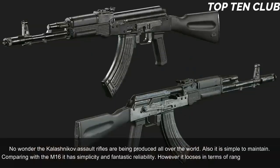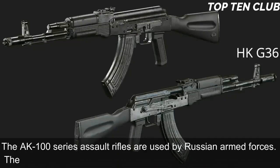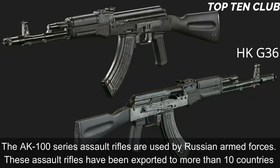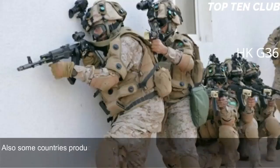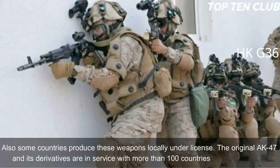However it loses in terms of range and accuracy. The AK-100 series assault rifles are used by Russian armed forces and have been exported to more than 10 countries. Some countries produce these weapons locally under license. The original AK-47 and its derivatives are in service with more than 100 countries around the world.